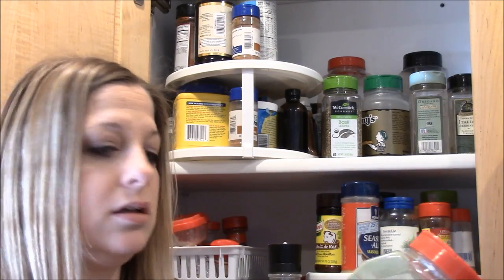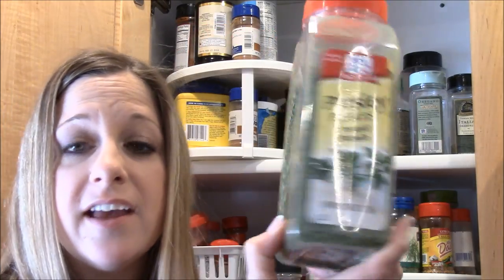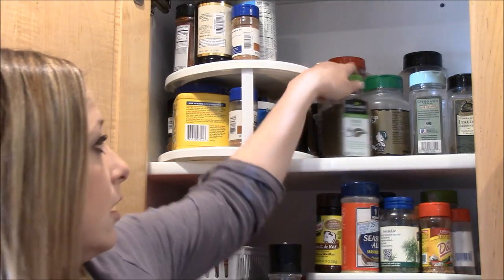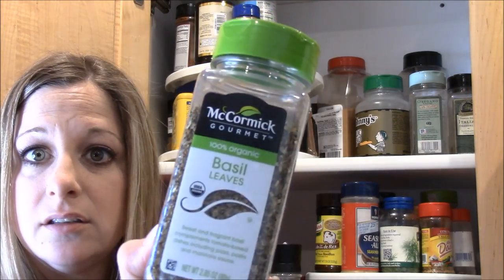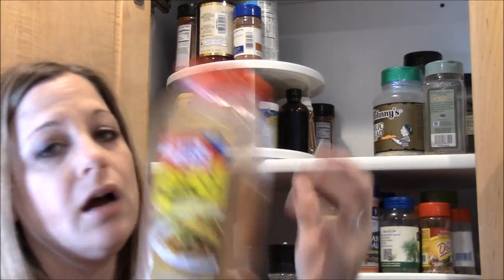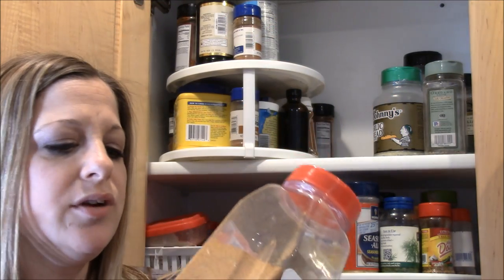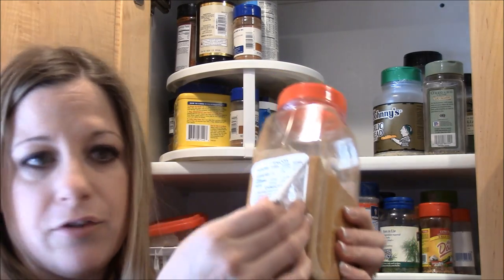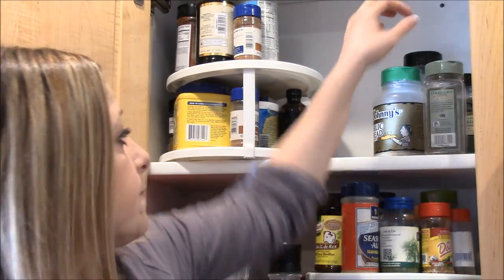Another go-to is dried parsley flakes — also from Costco, McCormick brand. I also got McCormick basil from Costco. And then taco seasoning from Costco — it's really strong, so I find I need to adjust from what the packet directions say.